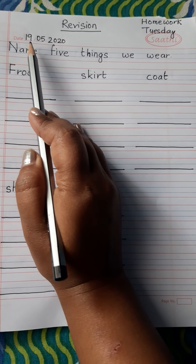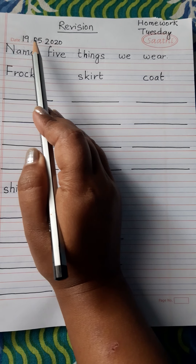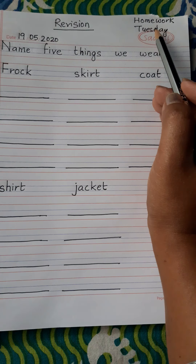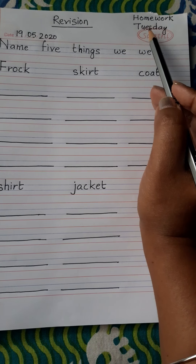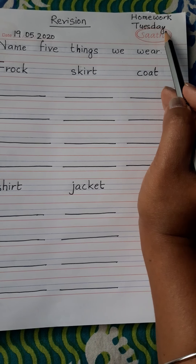Today is 19th May 2020. Today is Tuesday. T-U-E-S-D-A-Y. Tuesday.